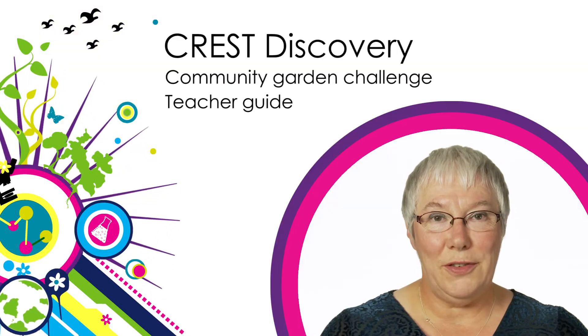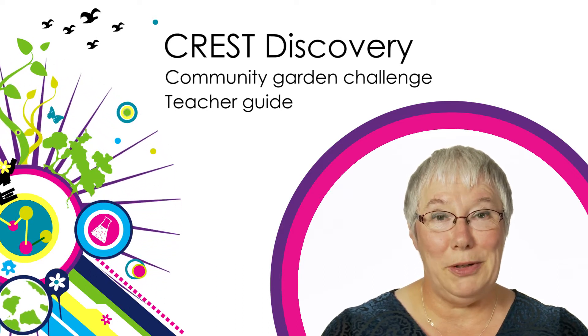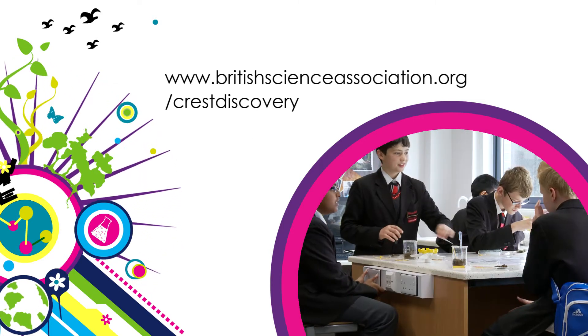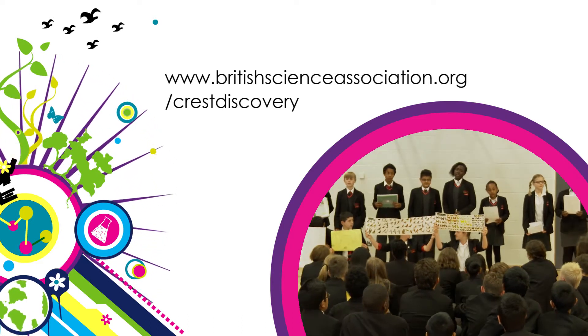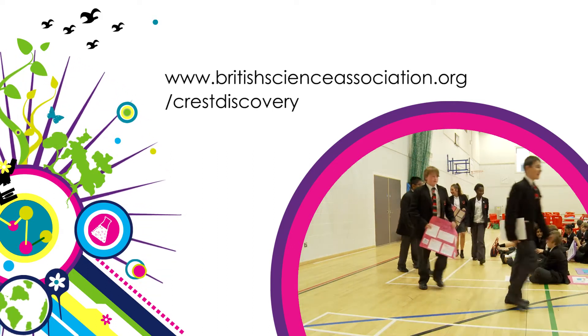This is the first of five short videos complementing the written teacher's guide, which is free to download from our website. Together these resources provide a complete step-by-step guide to make running the day easy. Each video is only a few minutes long, and this first video gives a brief explanation of the Crest scheme and the Crest Discovery Community Garden Challenge.